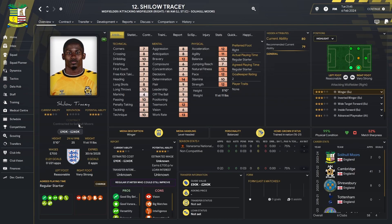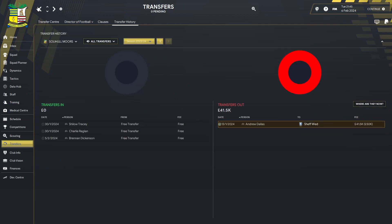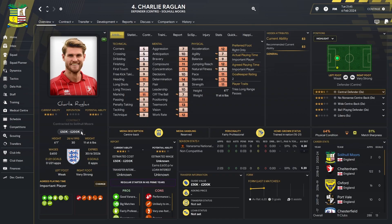The first player we brought in was Shiloh Tracy, a free transfer. He comes in as a utility player — can play on the right, the left, through the middle, and also as a striker. His main attributes are pace and acceleration. At 25 he's not one for the future, but he's a rotation and squad option who gives us a bit more depth and covers the gap left by the sale of Dallas.